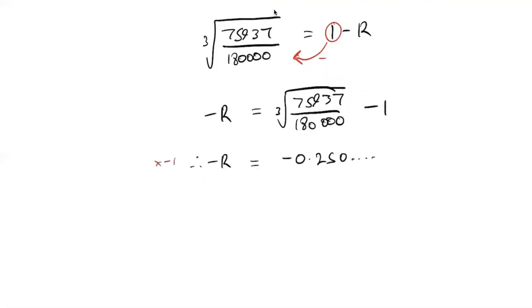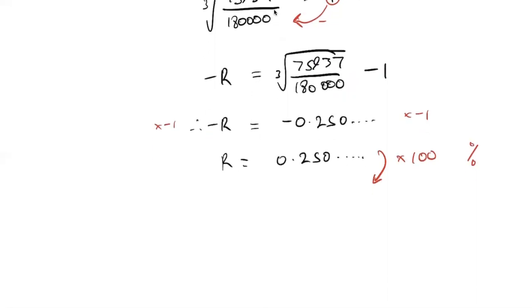Now we move the one over — be careful, the minus is attached to r, so subtracting one gives us negative r equals the cubed root of (75,937 over 180,000) minus one. Plugging this into the calculator gives approximately −0.250... Since we have minus r on the left and a negative on the right, we multiply both sides by negative one to get r equals 0.250... Converting to a percentage by multiplying by 100 and rounding to the nearest whole number gives a depreciation rate of 25% per annum.